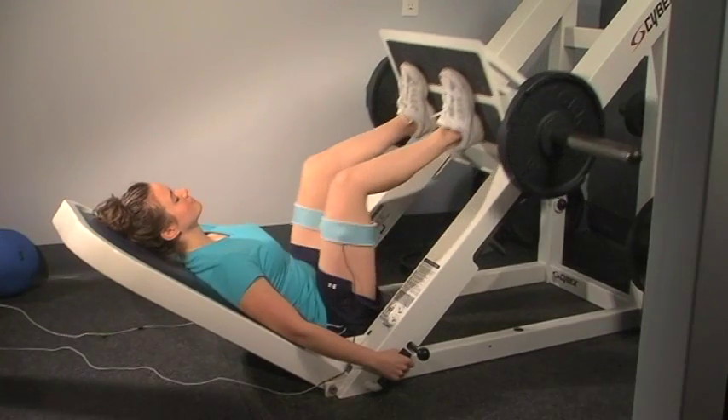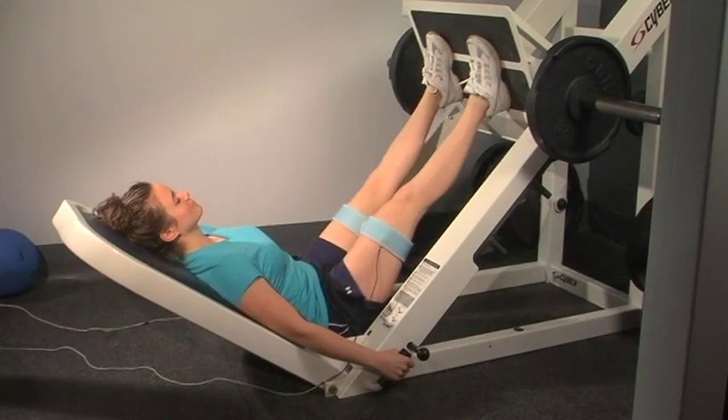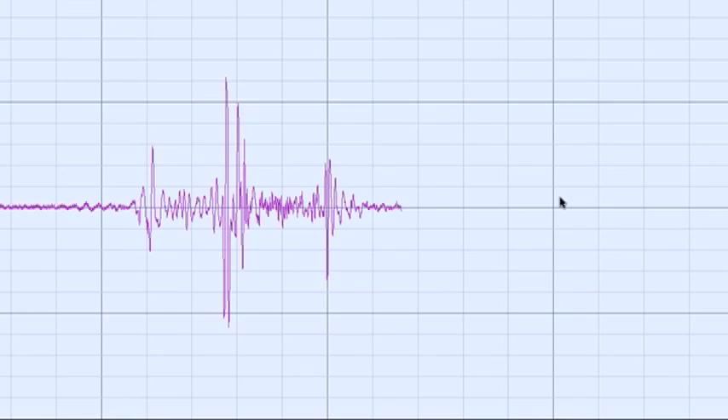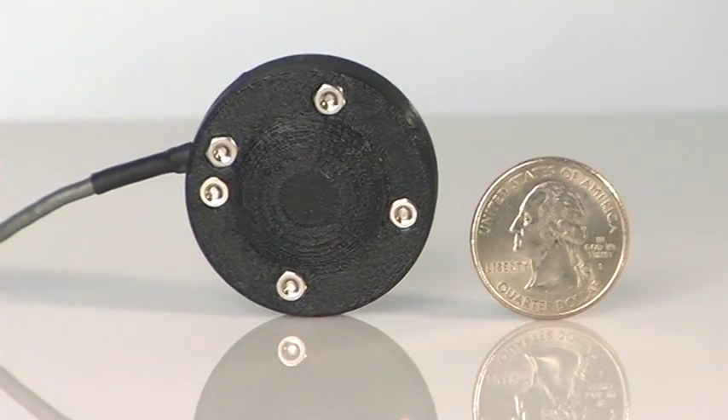Dynamic exercises such as the seated leg press, squat, or step-up onto box can generate remarkable data when performed with the VMG Sensor BPS2 system.